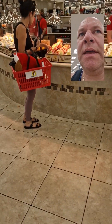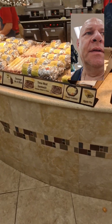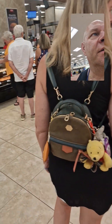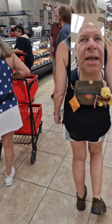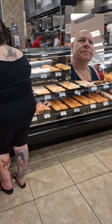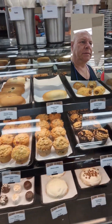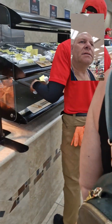Inside Buc-ee's is where they have all these burritos and tacos and food — just food. Honestly, it's like a Walmart, but people have shopping trolleys. It's a gas station. People come in and shop. Look at all these cakes! Just food after food after food. This is amazing.